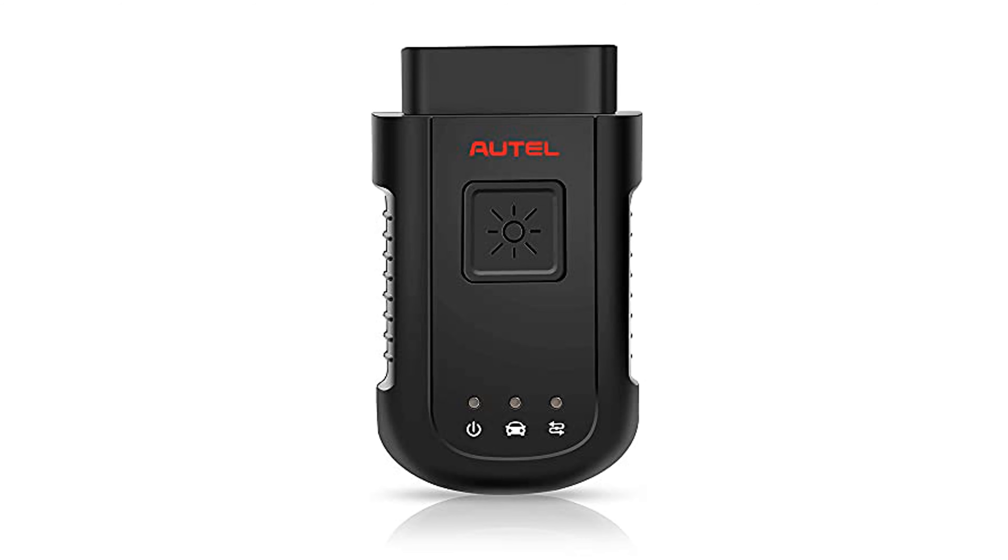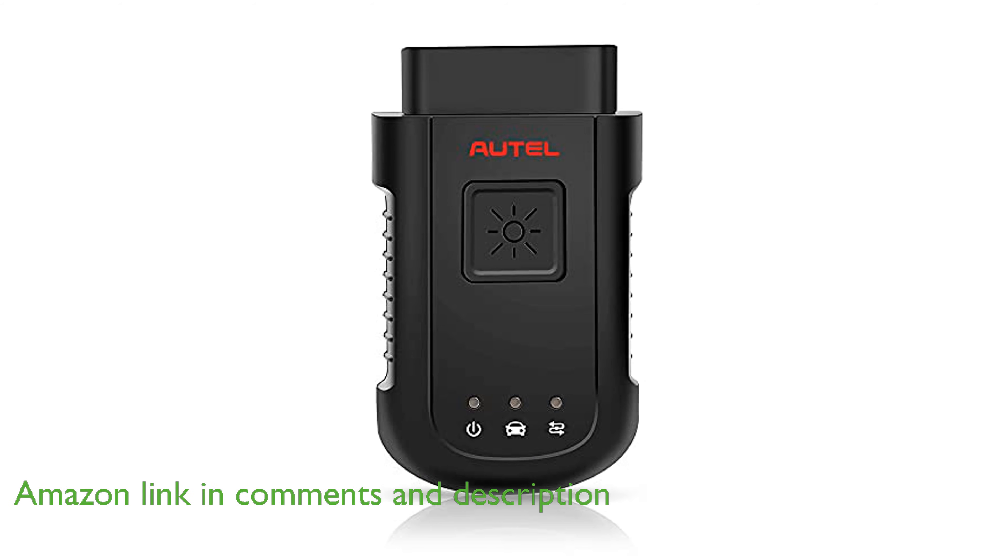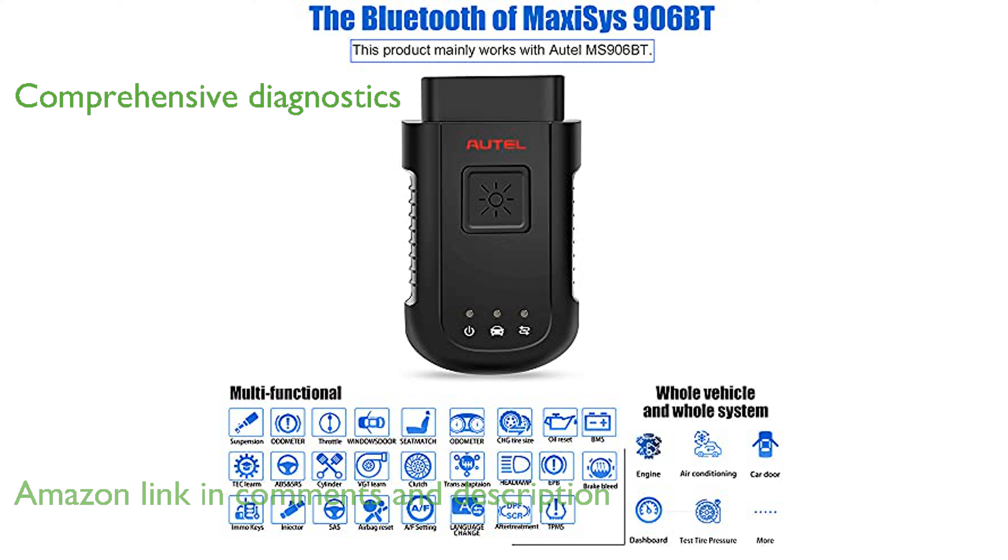The Autel MaxiSys VCI 100 Bluetooth Adapter offers an ultra-fast communication range of up to 75 feet, making it a highly efficient tool for vehicle diagnostics. This compact device supports comprehensive diagnostics, allowing users to read and interpret control module data with ease.